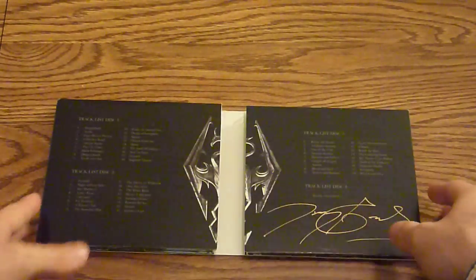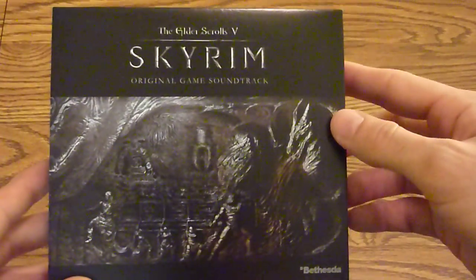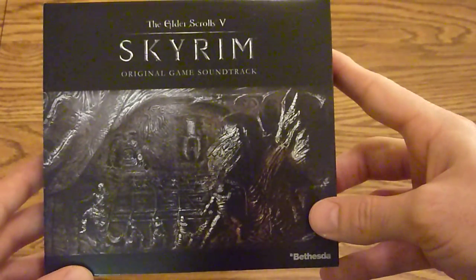Again, if you order before the 23rd you get it signed by Jeremy Soule himself. That's it for the Skyrim soundtrack — no reason not to pick it up if you're a fan of the game and its music. Thanks for watching.